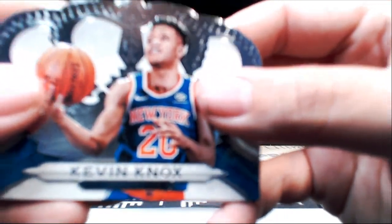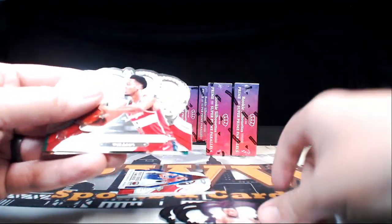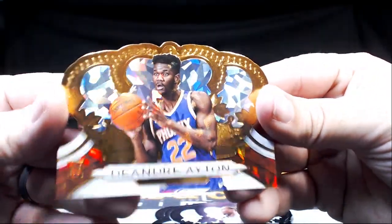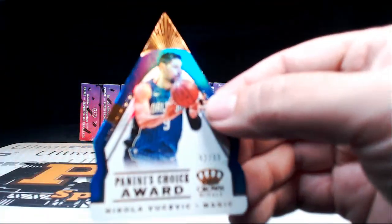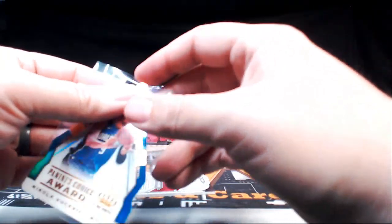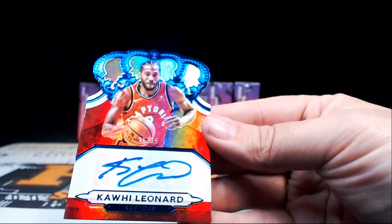Kevin Knox, Tyreke Evans, Hollis Jefferson, Dwight Powell, Jabari Parker, Troy Brown Jr., Kyrie, Andrew Wiggins, and DeAndre Ayton — numbered to 99 for the Suns. Nikola Vucevic with the Penny's Choice Award 92 out of 99 going to Orlando. Then we have a Kawhi Leonard — nice — 25 out of 35, a vet auto there, Kawhi Leonard for the Raptors.